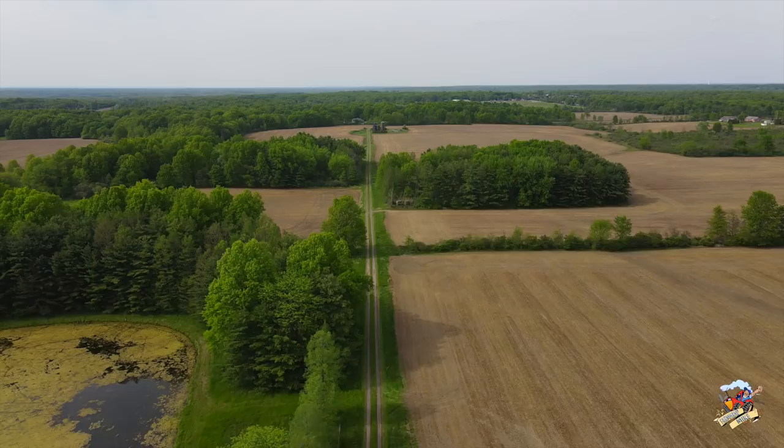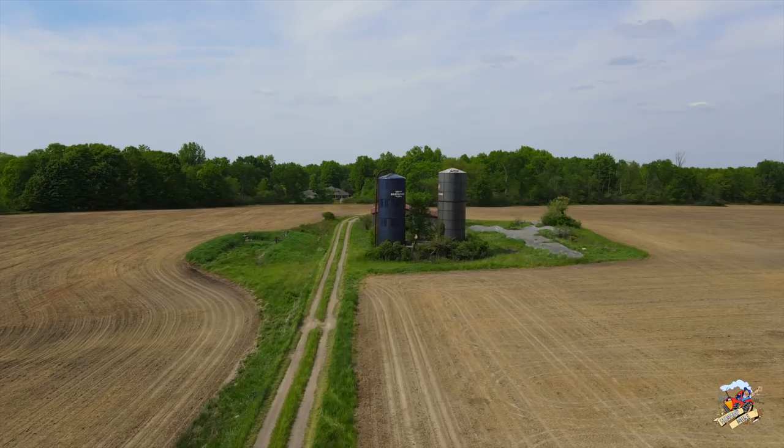These are definitely some of the older Harvest Stores, especially that one to the right — I believe that is one of the originals. The one to the left has the blue roof; they later changed that to a white roof.